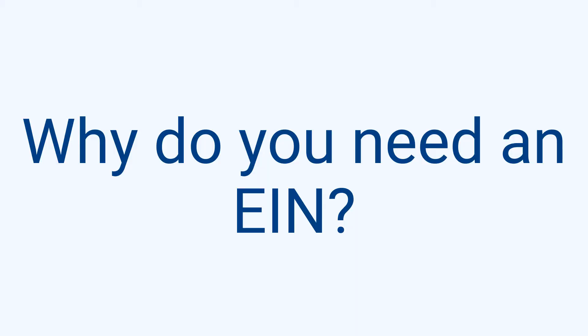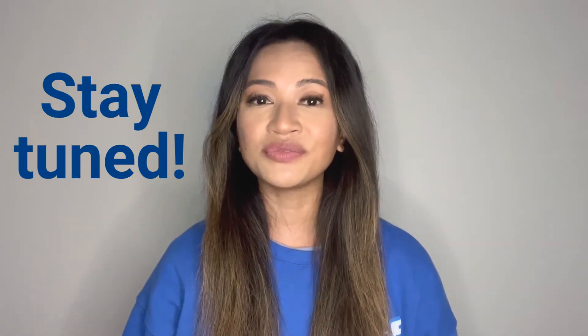Why do you need an EIN? Using an EIN gives you the opportunity to separate your personal finances from your business. This will come in handy when you're trying to open your business bank account. What we just covered are critical to the next part in making your LLC successful. Did you know we have a walkthrough for your EIN with TrueStart? Check out the link in the description box below.